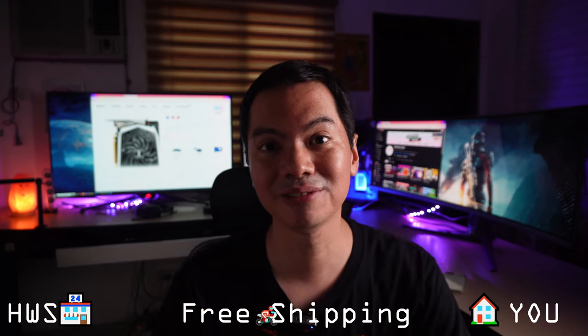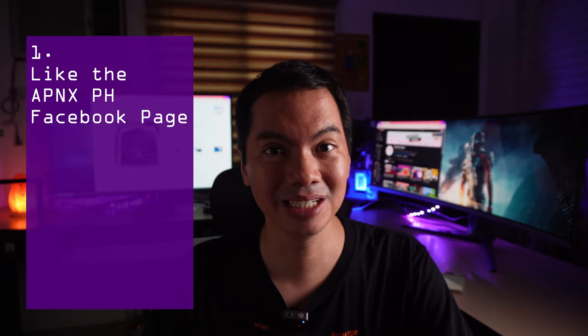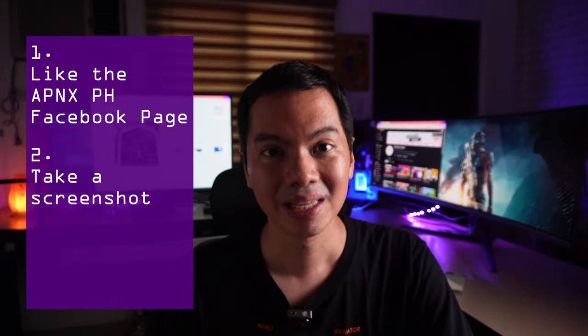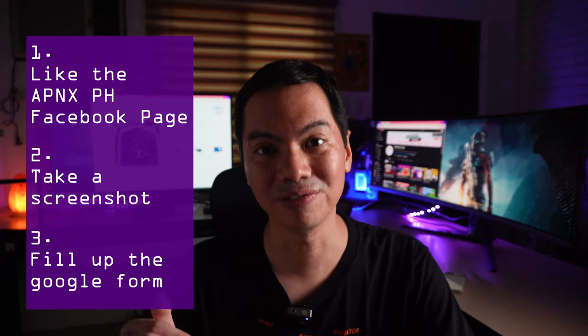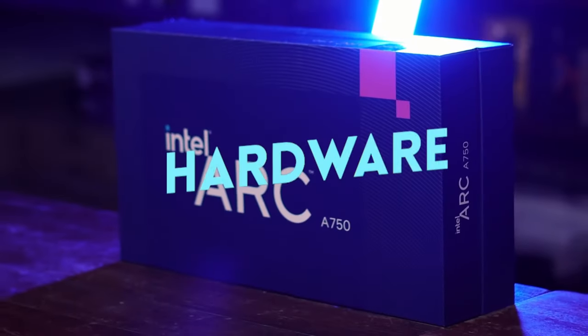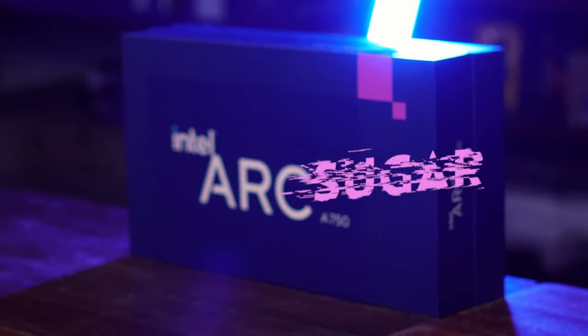We'll also take care of shipping in the Philippines. To enter, you just need to do 3 things: like the APNX Facebook page, take a screenshot of that, and submit that screenshot along with some basic information via the Google form below. If you've entered our previous giveaways, this procedure is pretty standard. Take note, though, that this is a different giveaway from our Gaming Rig giveaway.